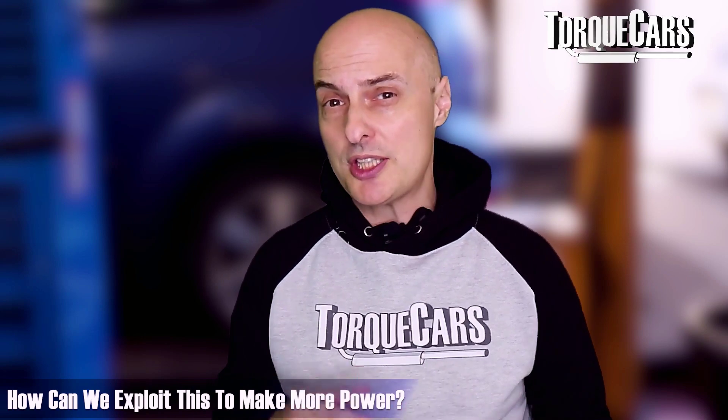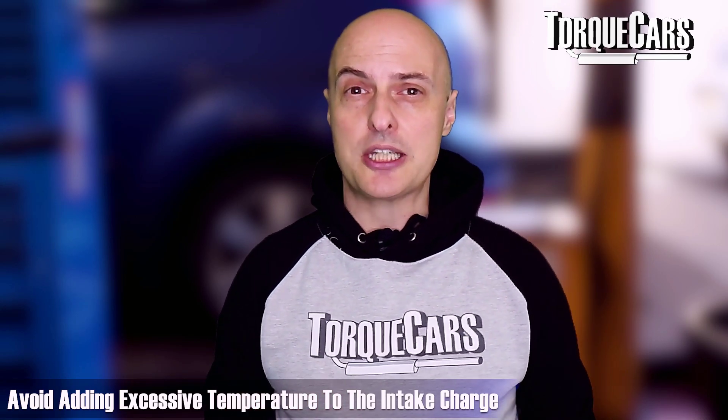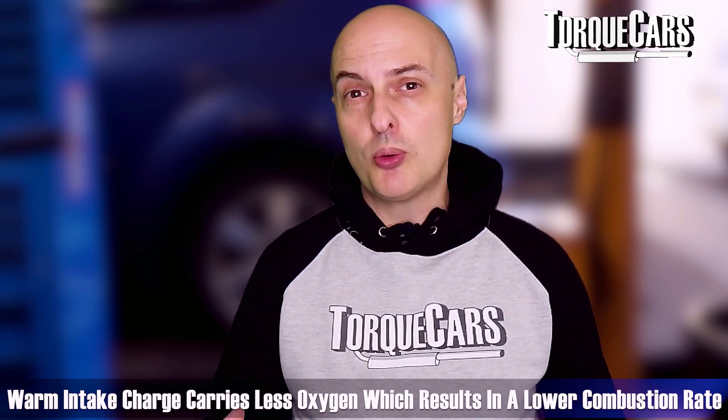We can exploit this phenomenon to make more power from the engine. Firstly, you want the intake air to be as cold as possible. It's hard to reduce the temperature below ambient, but the trick is to avoid adding excessive temperatures to that intake charge. The most common mistake I see people making is fitting an induction kit — an open cone filter — inside the engine bay near the radiator and exhaust where it gets quite warm. That intake charge can carry less oxygen and you'll be down on power, so that's certainly one to watch out for.